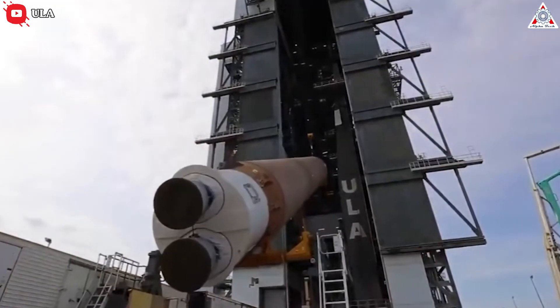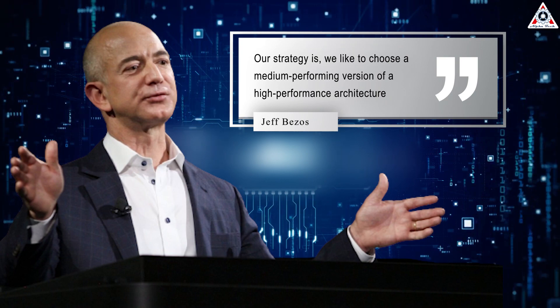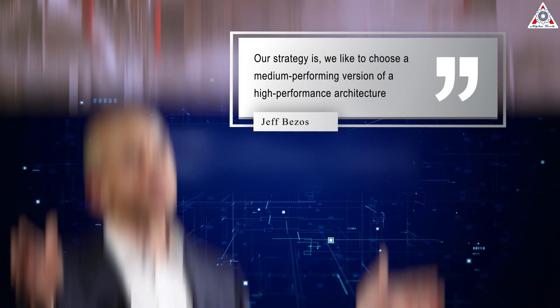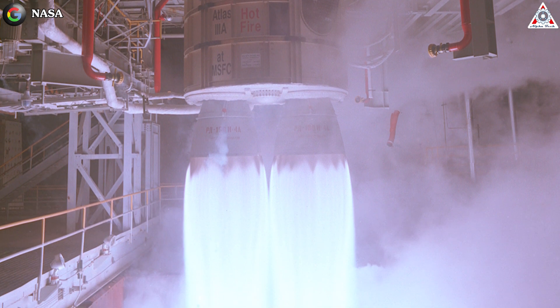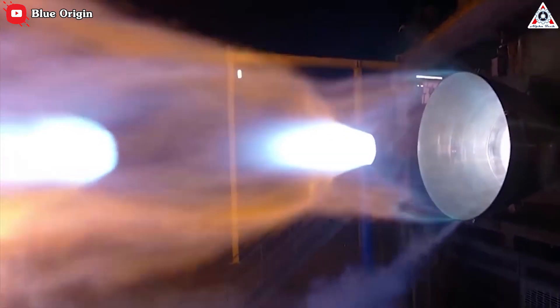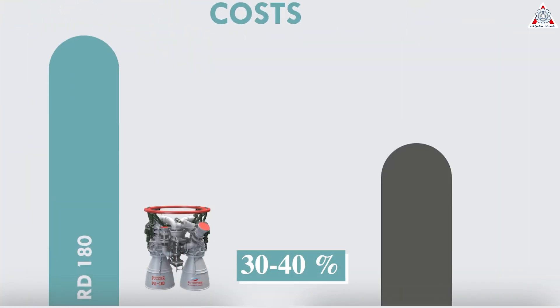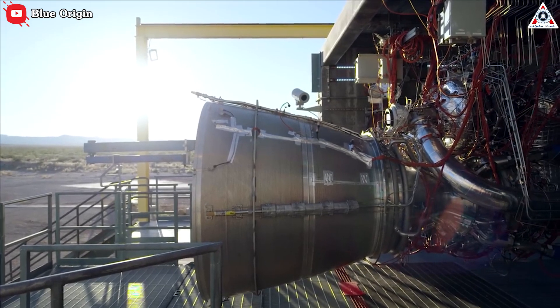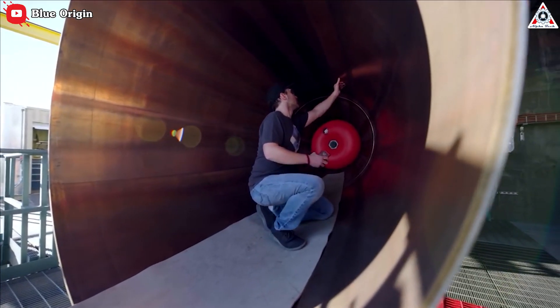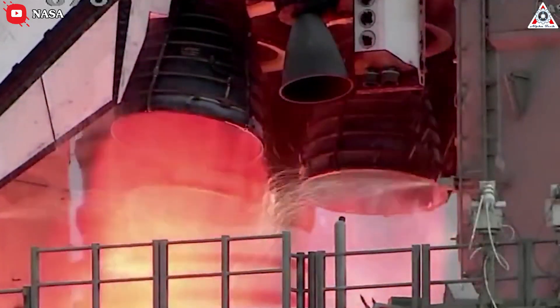Higher pressure translates into marginally more performance, but at a high cost of development, time, money, and uncertain reusability. As Bezos said, 'Our strategy is we like to choose a medium-performing version of a high-performance architecture. The RD-180 is a high-performing version of a high-performance architecture, and that's a very challenging engine to develop — it really complexifies everything.' With a lower pressure, you can still get very high performance. As a result, Bezos said the BE-4 engines should cost about 30% to 40% less than the RD-180, be more durable, and capable of reuse — unlike the RD-180, which is flown once and then discarded.